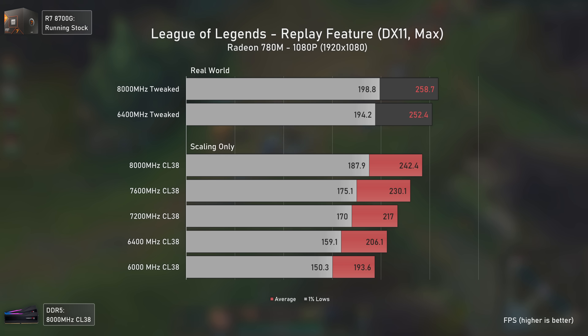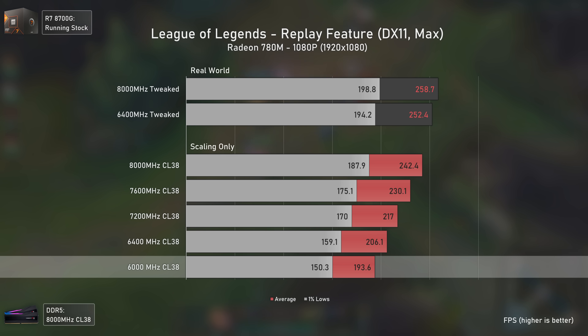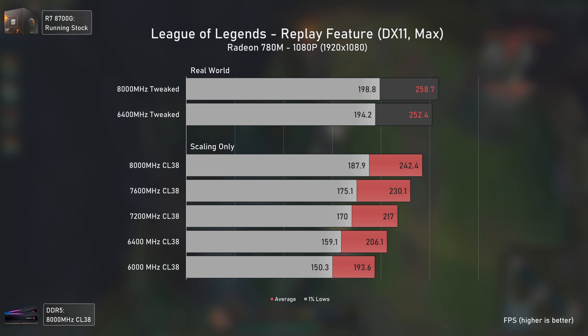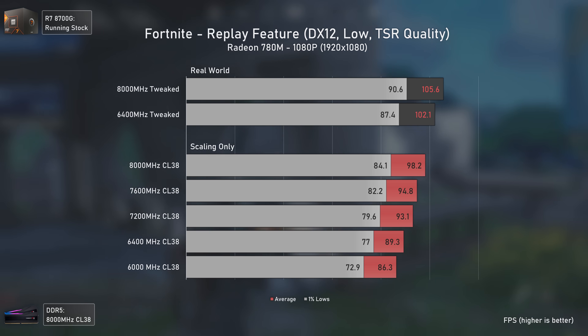League of Legends is one of the most played games worldwide, so it had to be tested. Even at maximum settings, this APU runs it at over 200 FPS 99 percent of the time. Even the lowest, unrealistic 6000 MHz CL38 configuration gives almost 200 average FPS. The tweaked real-world configurations didn't deliver more FPS because we were hitting a CPU bottleneck — in single-threaded games, the 8700G is slower than the Ryzen 5 7600X.